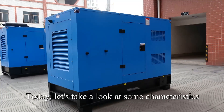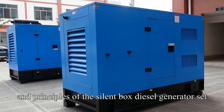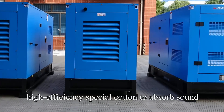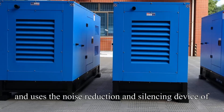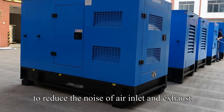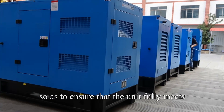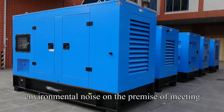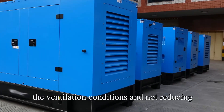Today, let's take a look at some characteristics and principles of the Silent Box Diesel Generator Set. The Mute Box Diesel Generator Set adopts high-efficiency special cotton to absorb sound, and uses noise reduction and silencing devices of advanced production technology to reduce the noise of air inlet, exhaust channels, and exhaust system, so as to ensure that the unit fully meets the requirements of industrial standards for environmental noise, on the premise of meeting the ventilation conditions and not reducing the output power.